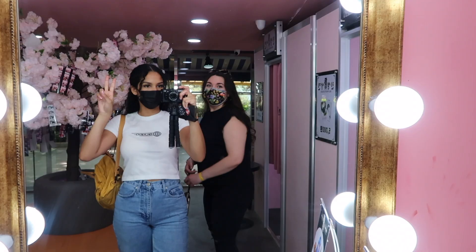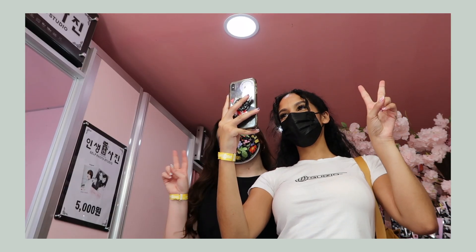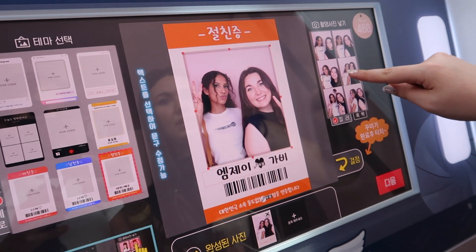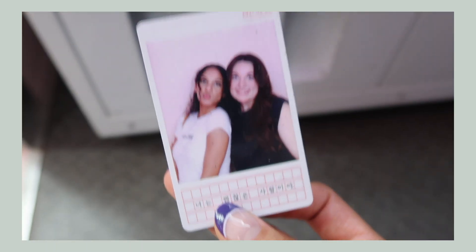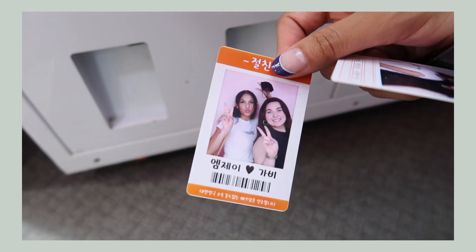We could just take it in this mirror. Oh, that one's cute! Yeah, that one's really cute. That one's cute too. Cute. Aw.